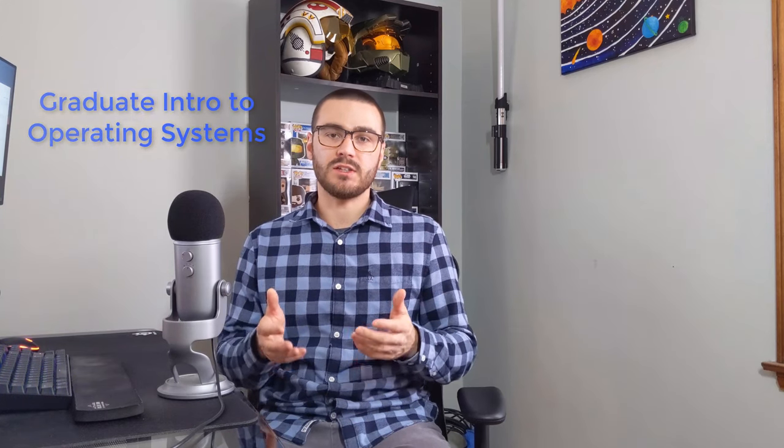The next class is graduate intro to operating systems. This was a very difficult course that really took me out of my comfort zone. In that course, I wrote a file transfer protocol and learned low-level C programming. It was a difficult but really rewarding course.